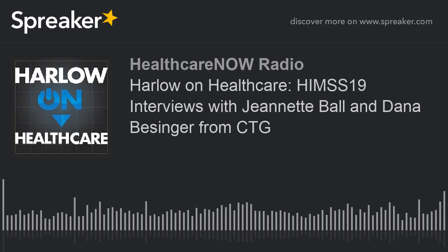Welcome to Harlow on Healthcare. I'm David Harlow, and I invite you to join me by my virtual hearth as I sit down with healthcare leaders to discuss building the future of healthcare.